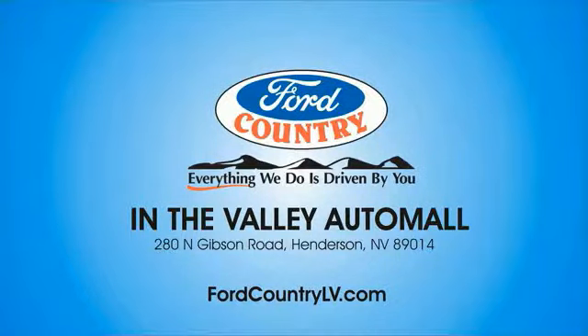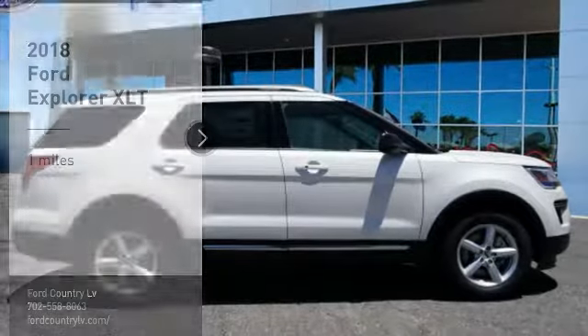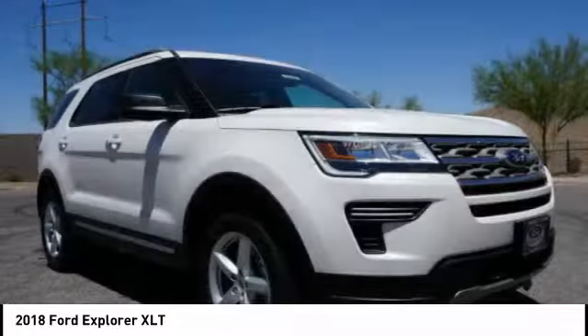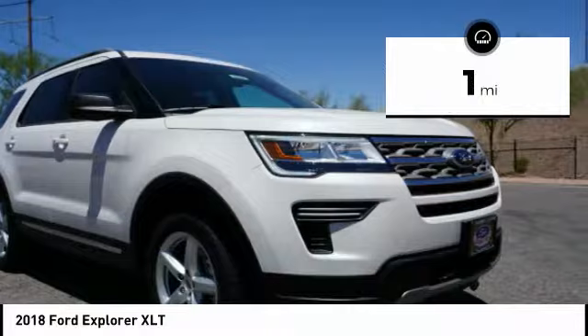Visit Ford Country in the Valley Auto Mall today. Looking for the right vehicle? Check out the 2018 Explorer. You've got a lot of capabilities to call on in a Ford Explorer. Don't underestimate your choices. This vehicle has less than 100 miles.